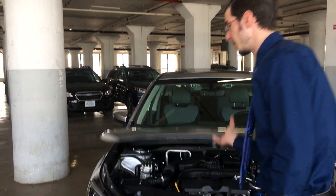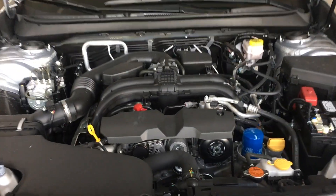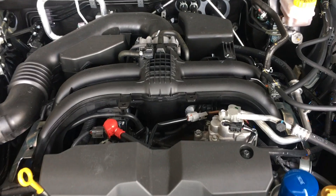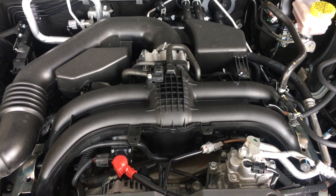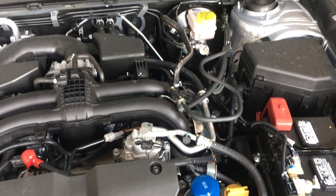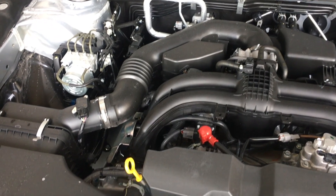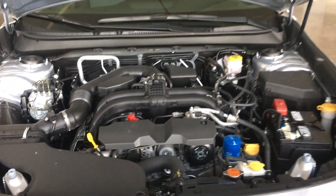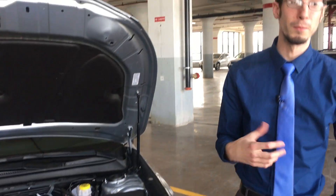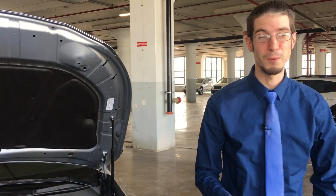Under the hood you have an option to get either a four-cylinder or a very powerful six-cylinder that's going to get you from A to B in no matter what kind of weather, because this car is coupled with Subaru's famous all-wheel drive. It gets some of the best reviews due to the fact that it's constant all-wheel drive — it never shuts off. It's not on demand; it's always working whether it's a beautiful day or a crappy snowy winter day.